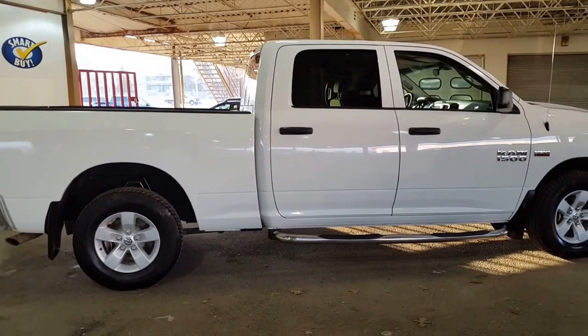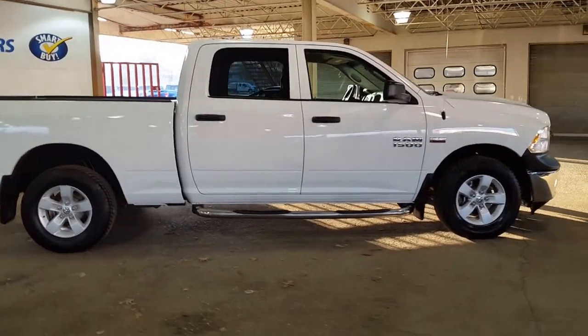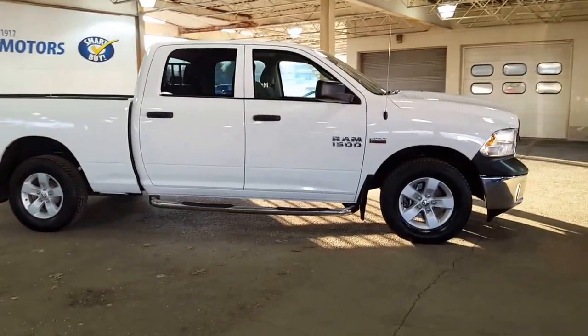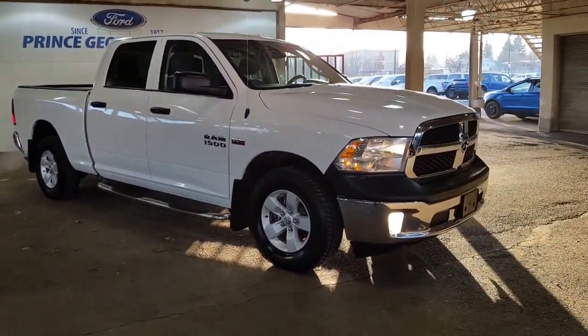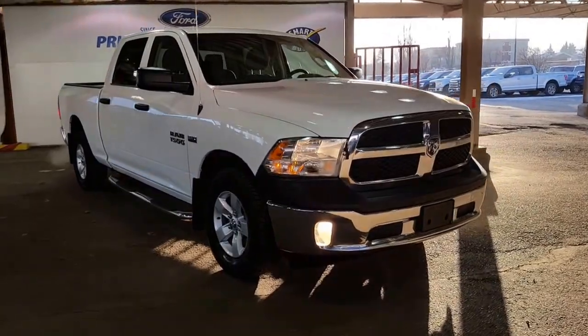We look forward to meeting you down here at Prince George Motors. Our used inventory is spectacular, and if used isn't what you're after, we have a great selection of new. We look forward to meeting you and I want to wish you an absolutely fantastic day.